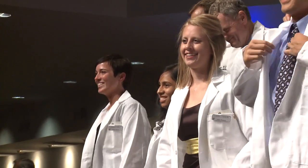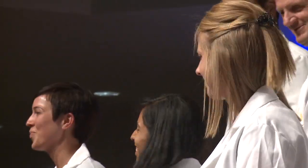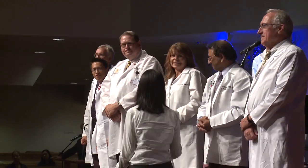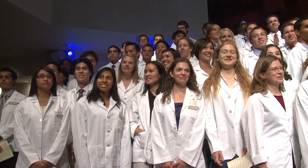Healthcare runs deep in my family. My dad is a dentist, my mother is a nurse, both of my grandmas are nurses, my grandpa is a doctor, one of my aunts is a nurse, my sister is a nurse, and one of my cousins is a nurse. It's shown me the impact that healthcare has on people's lives and how much of a difference you can make, and that's what really pushed me in that direction from a young age.